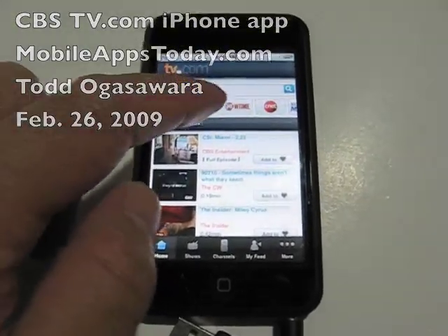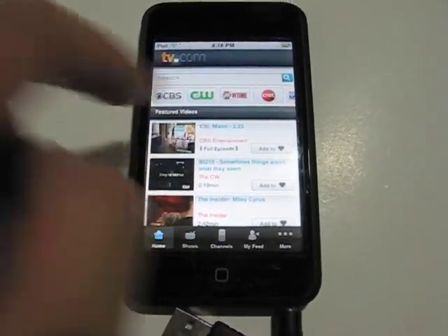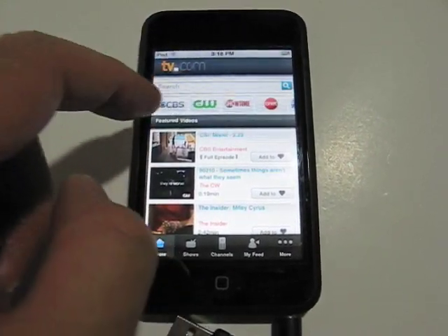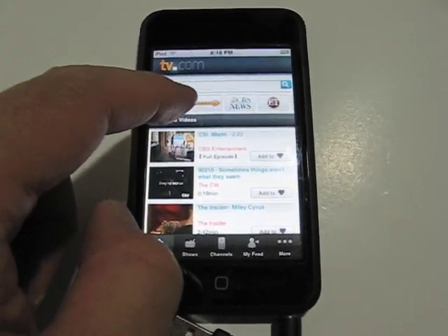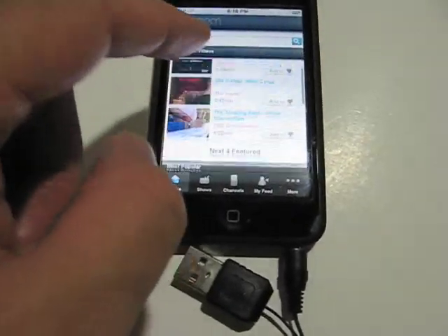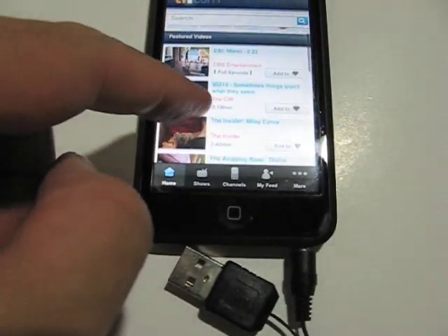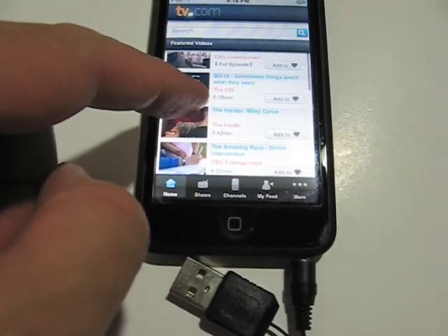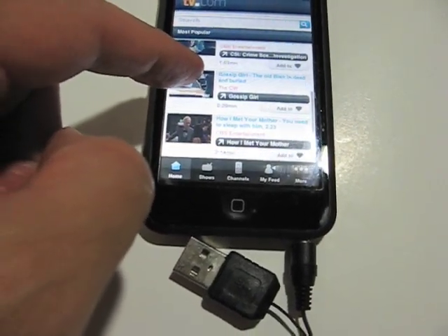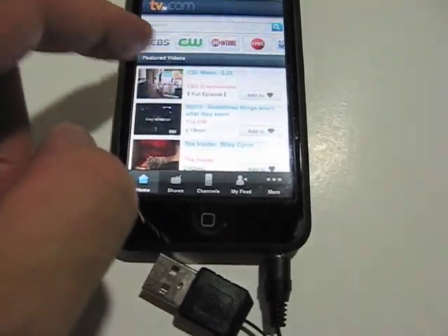This is the main screen, and as you can see, you can slide across to get the various content sections like Showtime, CNET, CBS itself, CW, CBS News, and so forth. You can also scroll vertically to see their featured shows. There are some full episodes here, like CSI Miami, as well as a bunch of clips that run about 30 seconds to 2 minutes or so.